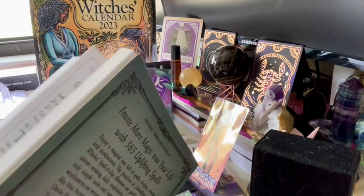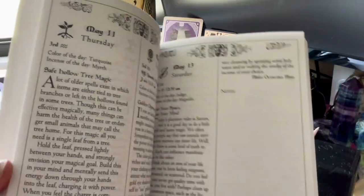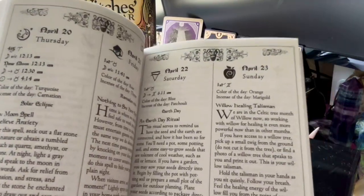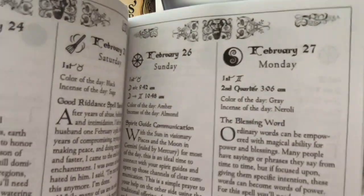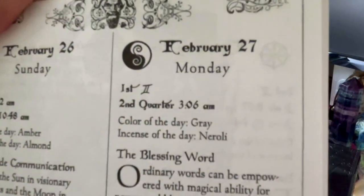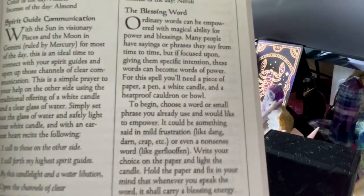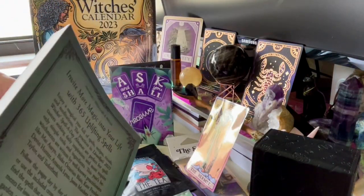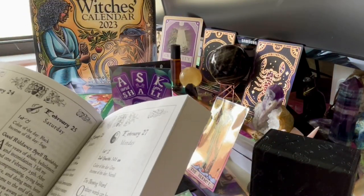The Spell a Day Almanac is an easy go-to book, especially when you want to do a ritual, divination, or a quick spell for the day and don't know where to start. It tells you everything: where the moon is, the color of the day, the incense of the day, then a little spell. It looks like for this one you just burn the paper at the end.